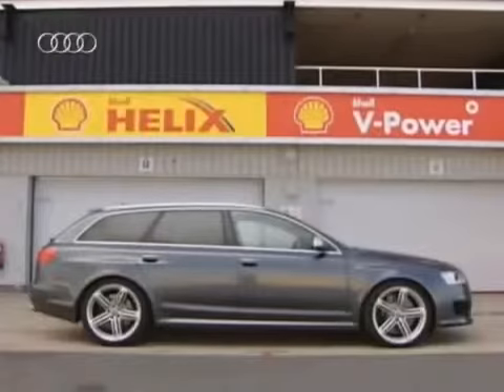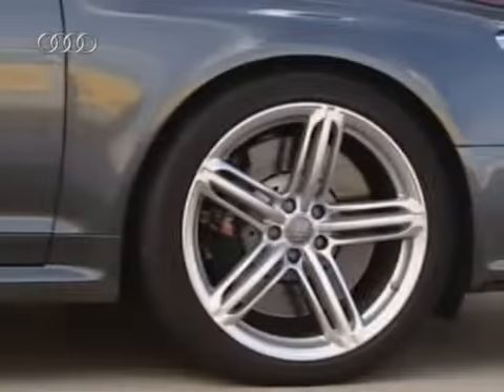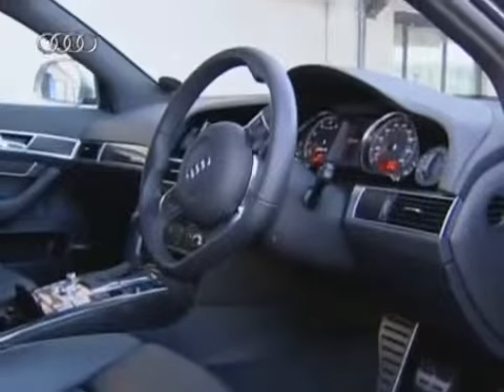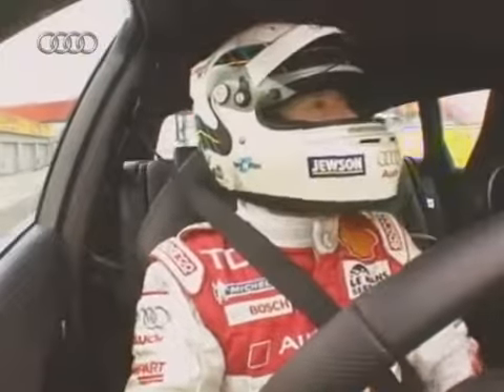The famous Silverstone Grand Prix circuit recently welcomed the Audi RS6, the German manufacturer's most powerful road car to date, for a high-speed workout. The RS6 boasts an incredible 580 brake horsepower and can do 0-62mph in 4.6 seconds. With a pedigree that owes much of its technical specification to advances made by Audi's motorsport department, it was fitting that 2008 Le Mans winner Alain Mignich took the RS6 out for a flying lap around Silverstone.